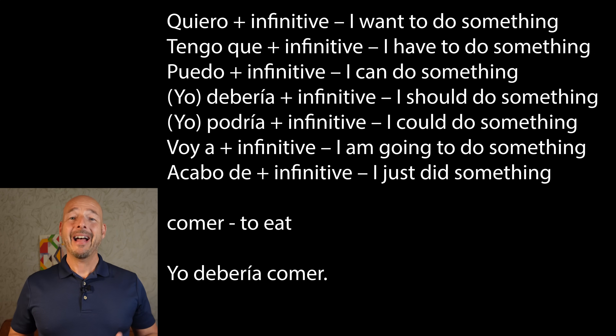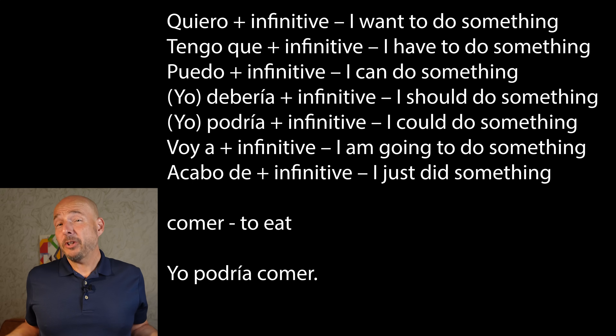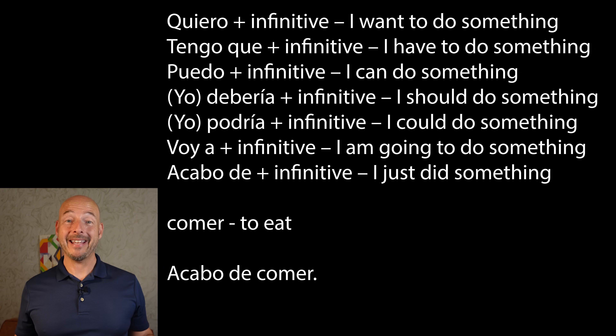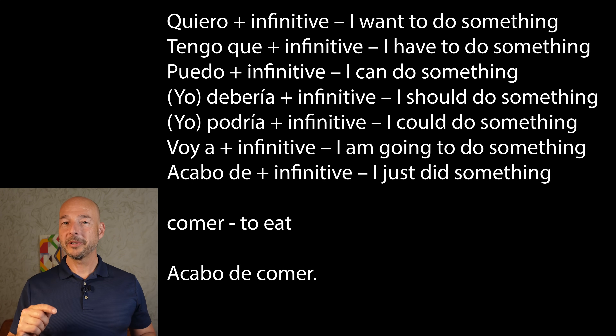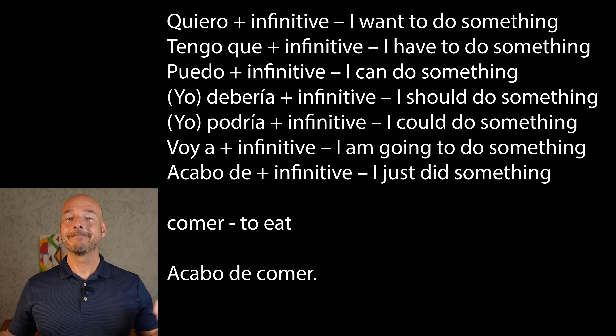Yo debería comer — I should eat. Yo podría dormir — I could eat. Voy a comer — I'm going to eat. Acabo de comer — I just ate. You see how useful that last one can be? It's in the present tense but we can make a sentence about something we just did.